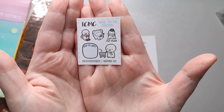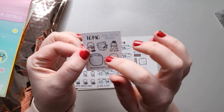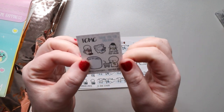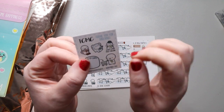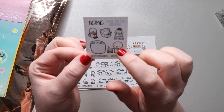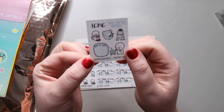Look at how cute it is. We have a little munchkin drinking some hot chocolate. I love the little bear — it has him just leaning back against a pillow and playing on the computer. It's a snowman saying just chill out, dude. And then we have the shopping one with 'Add to Cart.' That's super cute.